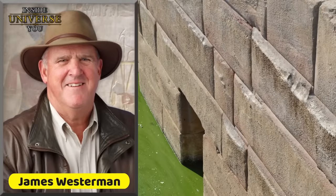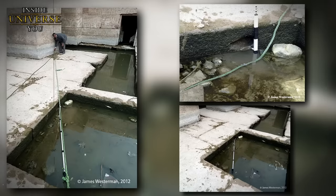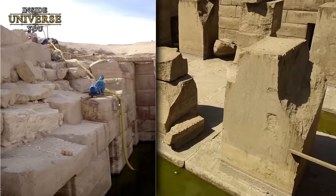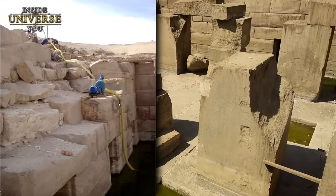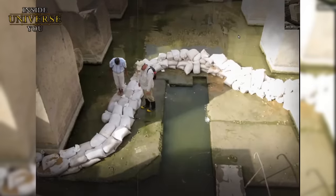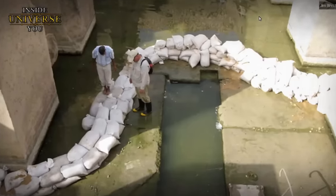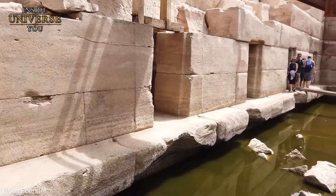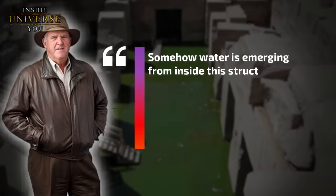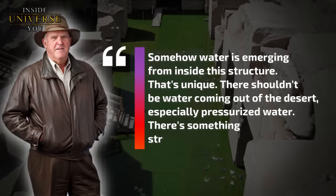James Westerman, a researcher, historian, and archaeologist, has dedicated several decades to studying the mysteries of the Osirion. To study what's hidden beneath the water, Westerman decided to pump it out with a powerful pump capable of removing 500 gallons per minute — around 1,900 liters. Shockingly, the water level continued to replenish itself at a rate that outpaced the pumping capacity. In Westerman's words: 'Somehow water is emerging from inside this structure. That's unique. There shouldn't be pressurized water coming out of the desert. There's something strange going on there.'